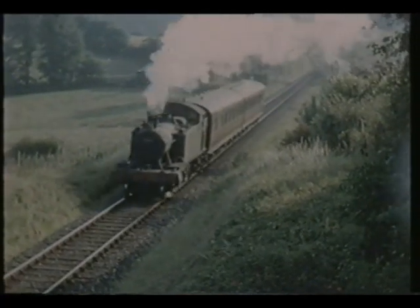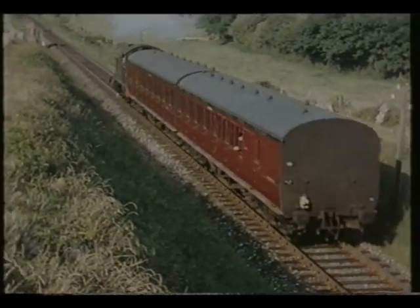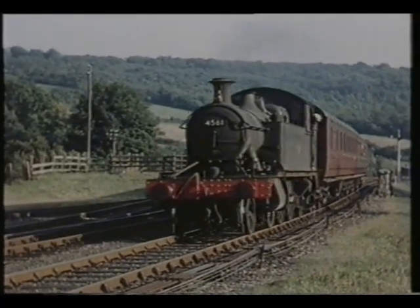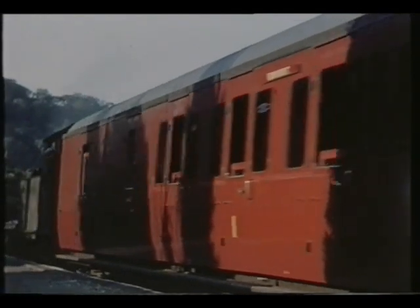Green lined-out livery was an example of BR gilding the lily, as the engines were plain green in GW days. The coaches used on the branch trains were the Great Western's standard B-set coaches, two identical vehicles forming a train. Small destination boards could be seen on these above the doors.